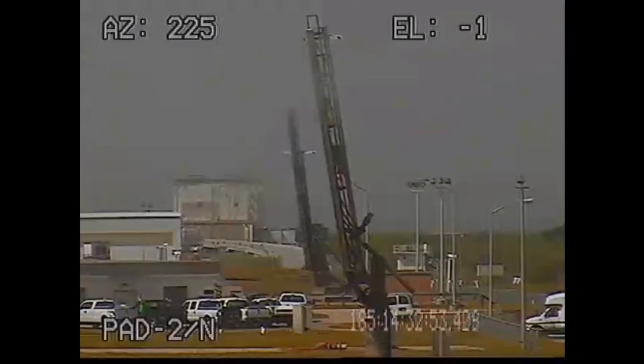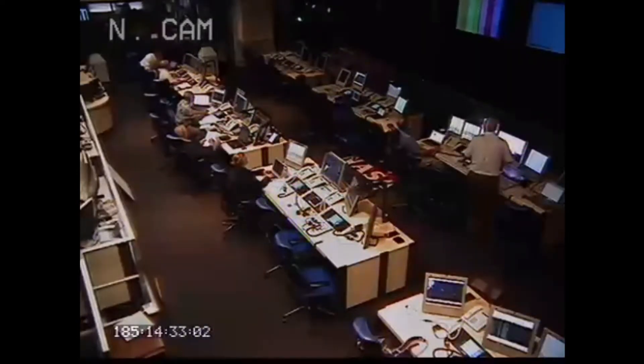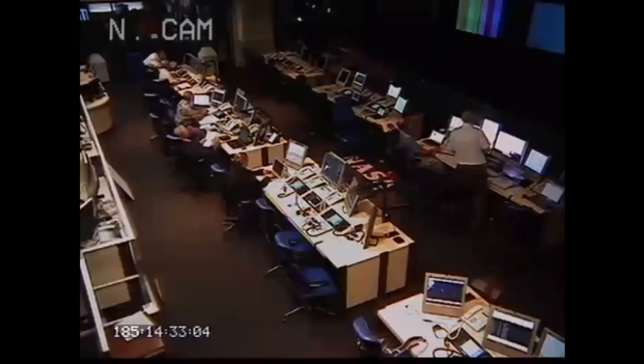Doors 41. ACS off. 1-4-2-4. Spear deployed. Spear deployed is on the Terrier-Improved Orion ride. ACS off. Roll rate slow.